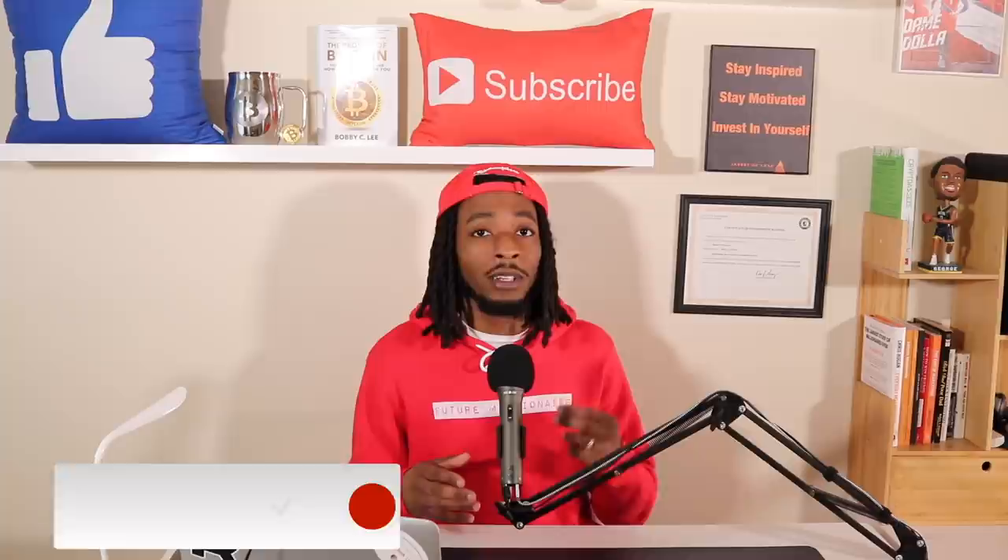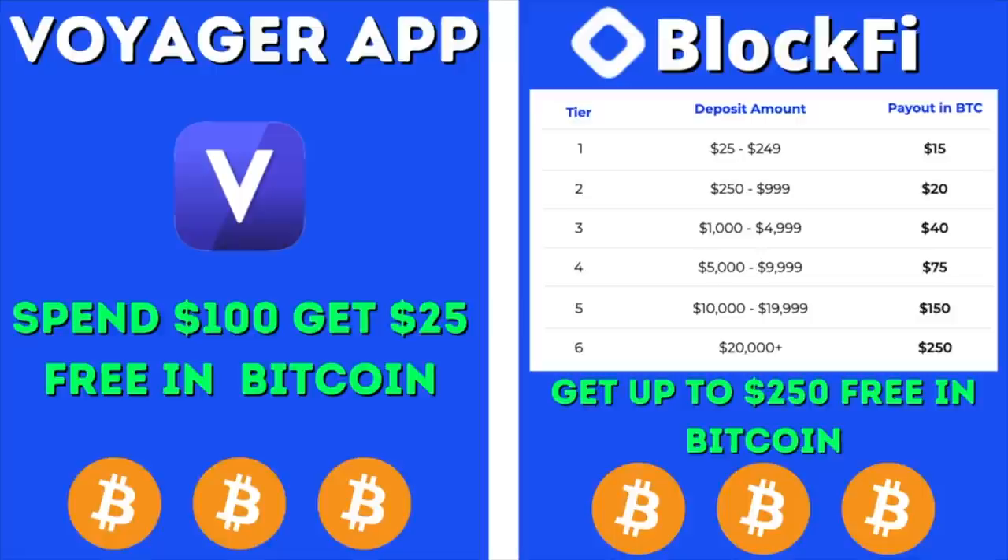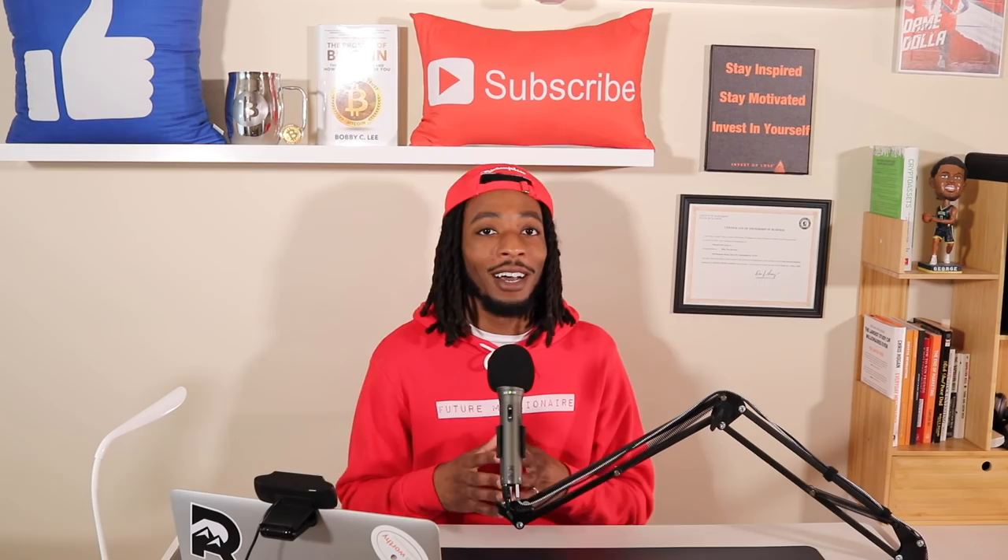Before diving in, definitely grab some free Bitcoin by using the Voyager and BlockFi links down below, where you can earn passive income on your cryptocurrency just for holding it on the platform. Now let's get ready to dive right into it.